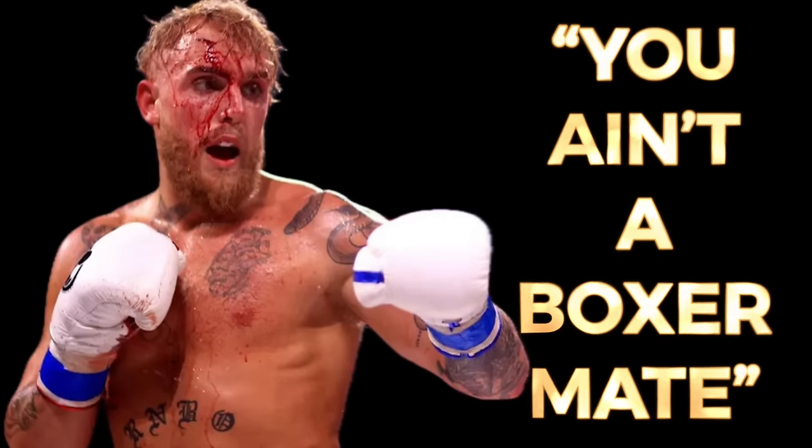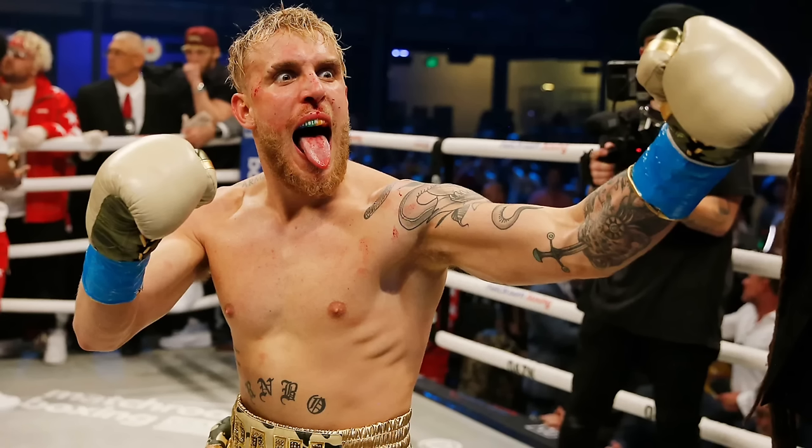You are a YouTuber. You ain't a boxer, man. To many old school boxing aficionados, Jake Paul is viewed as an annoying distraction to the real championship fights that take place within the sport.